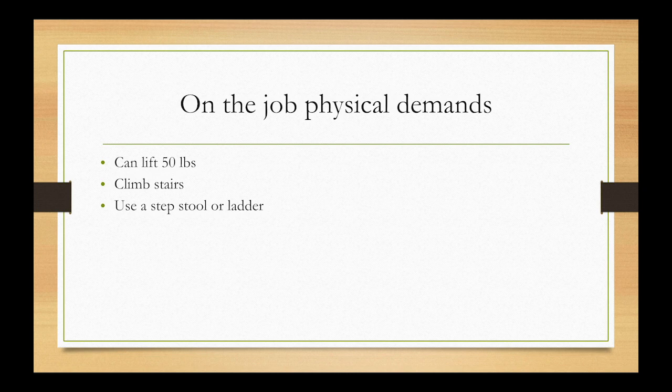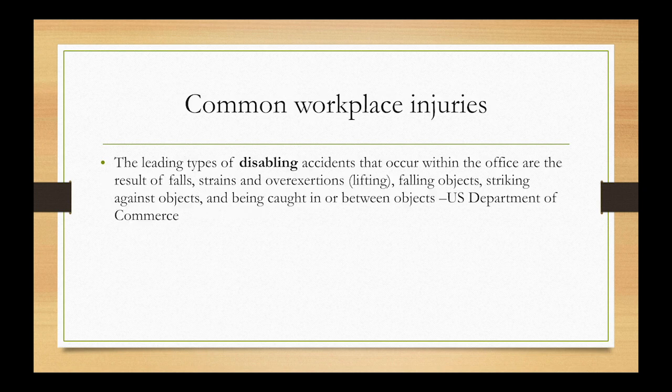The physical demands of your profession as professional organizers include carrying and lifting up to 50 pounds, climbing stairs, and using a step ladder. I'm also aware that you do a lot of bending, lifting, carrying, squatting, and stooping, so that's why I want to go over those mechanics with you today to prevent any injuries.